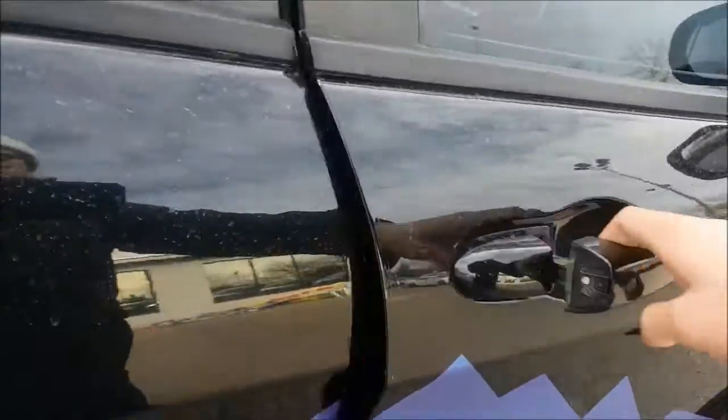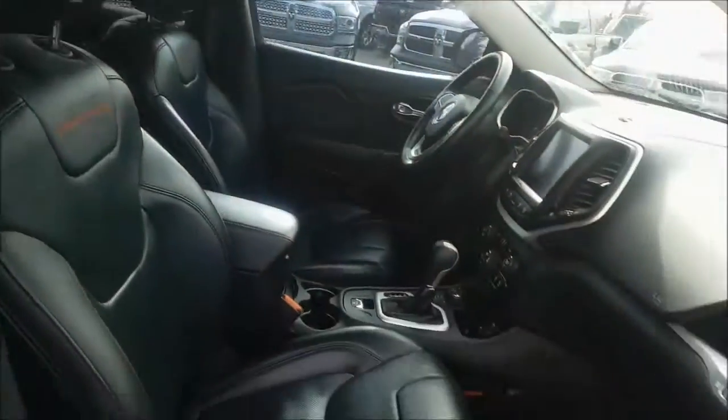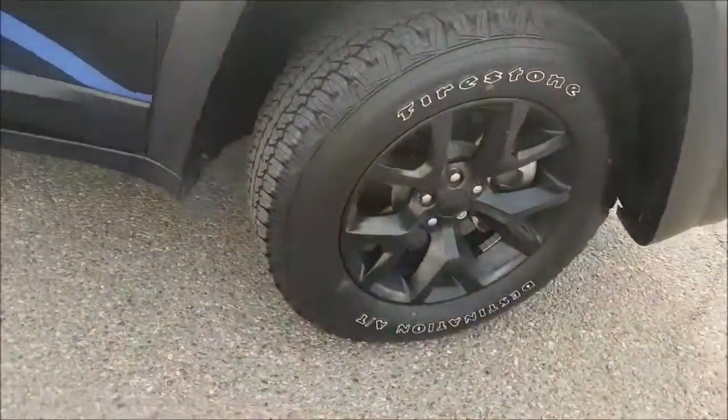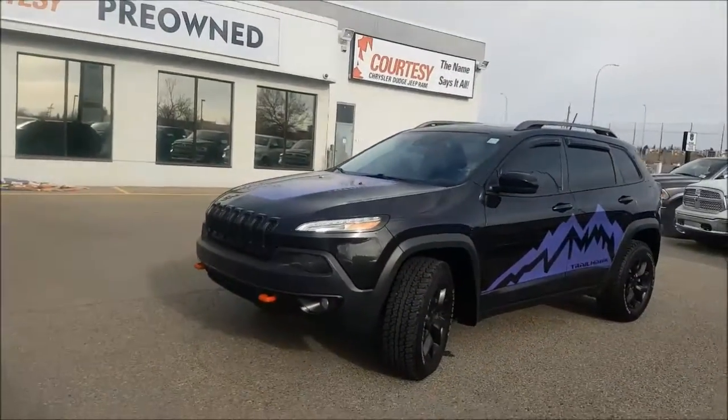This vehicle has been fully inspected and does have a full CarProof. It has been 5-star cleaned to look absolutely brand new. So make sure you stop by Courtesy Chrysler today for more information about this vehicle and ones like it. This was Nick and I hope you guys have a great day!